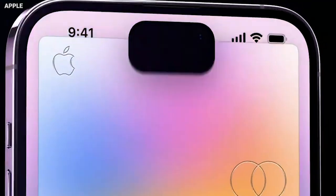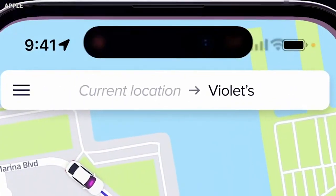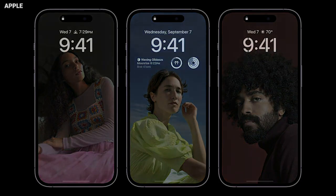The iPhone 14 Pro and Pro Max also got a new feature called Dynamic Island. Dynamic Island is completely changing the way you receive and interact with notifications when you use your iPhone. And you'll never miss a notification again thanks to always-on displays.